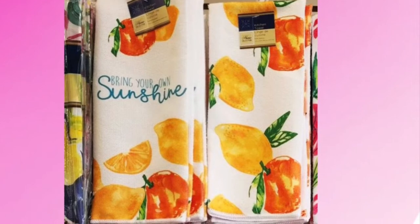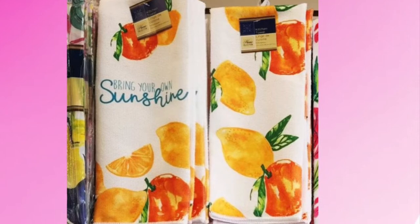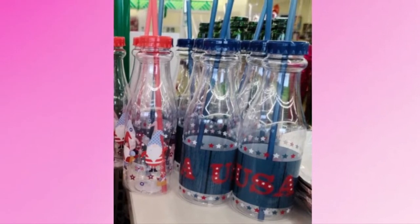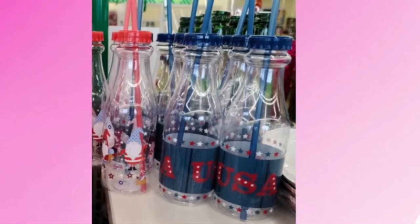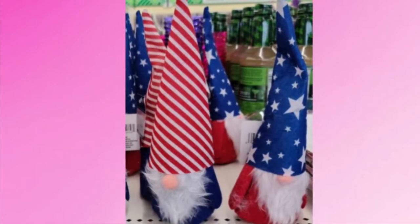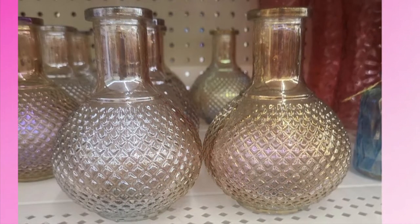Then they have this one that says 'Bring Your Own Sunshine' and it has lemons and oranges. They also have these cute little bottles you can drink out of that have patriotic themes — one has a little patriotic gnome on it, which is so cute. Speaking of patriotic gnomes, you can get these little guys with patriotic hats and some more faces.